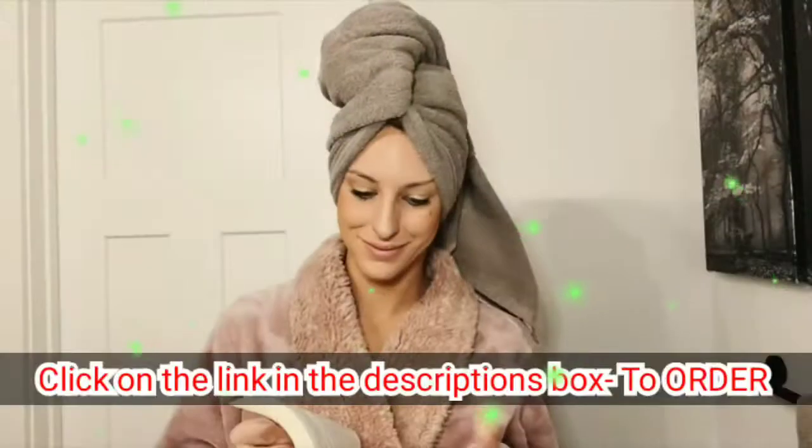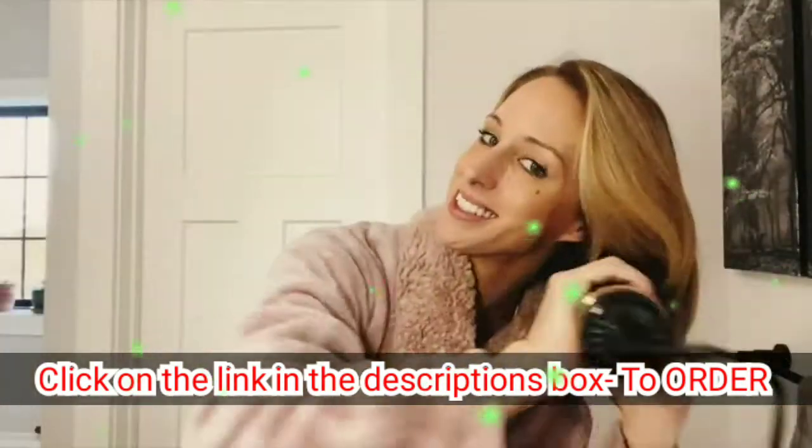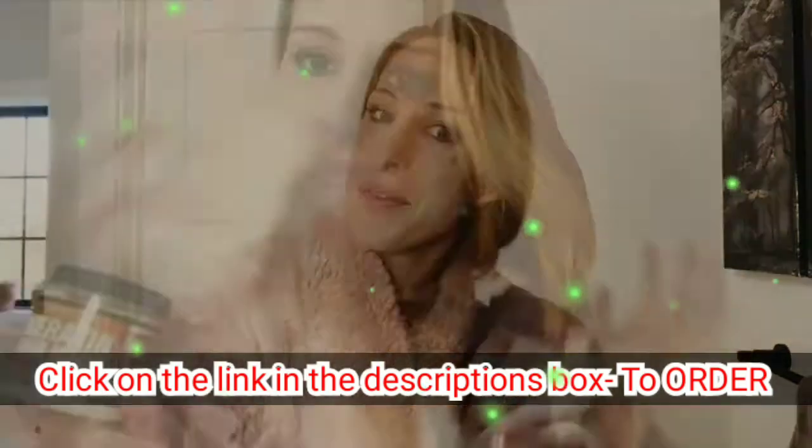I just shampooed my hair and I'm ready to do my keratin hair mask. This mask is going to help my hair feel healthy and strong. First, you're going to apply a healthy amount root to end through your hair, then let it sit for five to ten minutes, rinse it thoroughly, and style as usual.